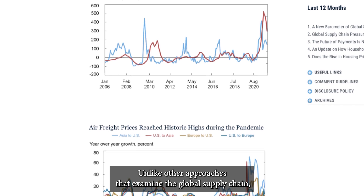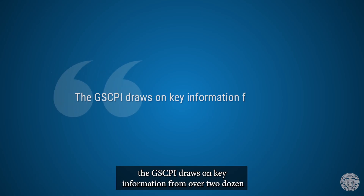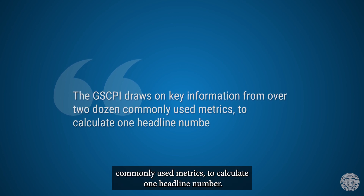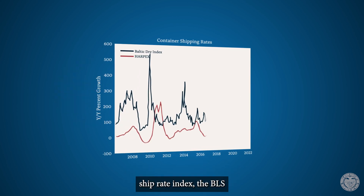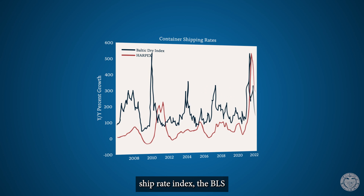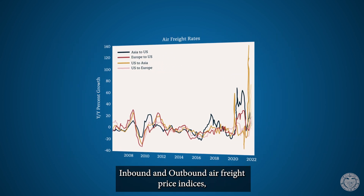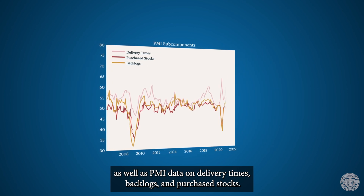Unlike other approaches that examine the global supply chain, the GSCPI draws on key information from over two dozen commonly used metrics to calculate one headline number. This includes the Baltic Dry Index, the Harpex Container Ship Rate Index, the PLS inbound and outbound air freight price indices, as well as PMI data on delivery times, backlogs, and purchase stocks.